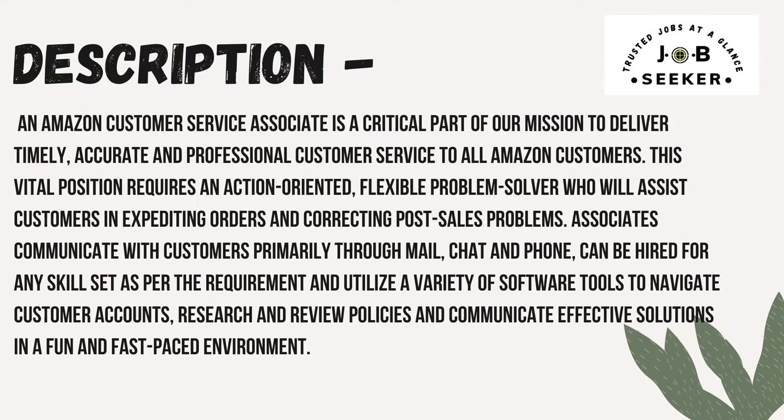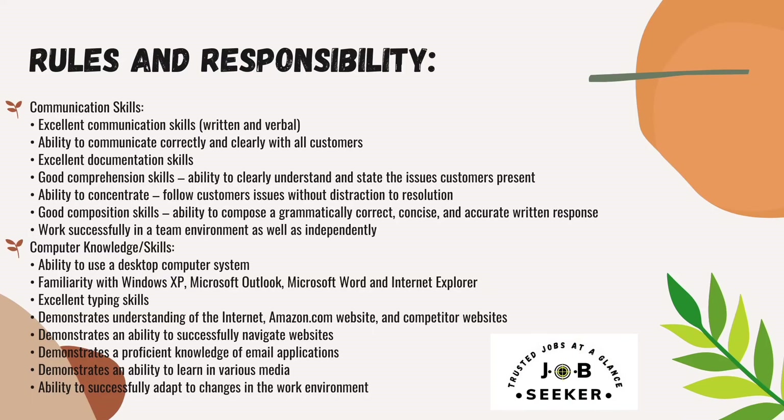They utilize a variety of software tools to navigate customer accounts, research and review policies, and communicate effective solutions in a fun and fast-paced environment. By this description, you can know that working with Amazon is really fun and challenging — you can learn a lot from Amazon.